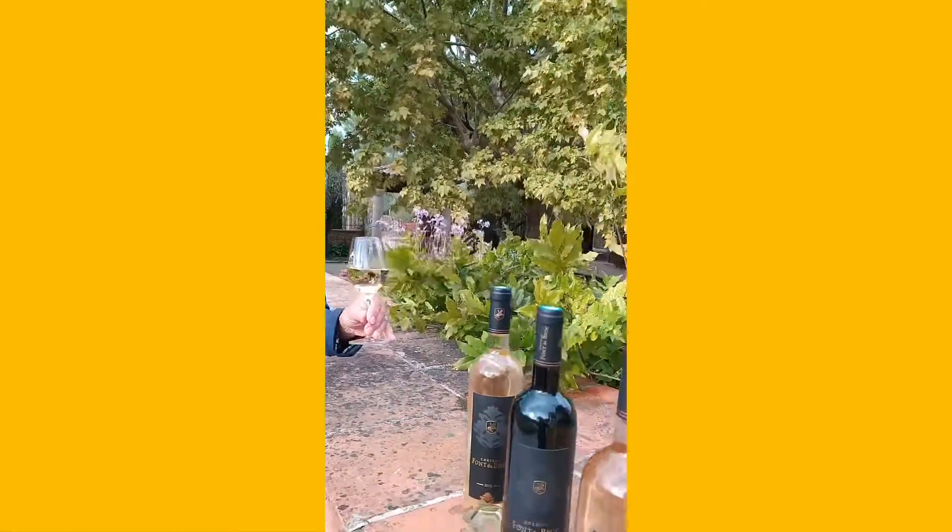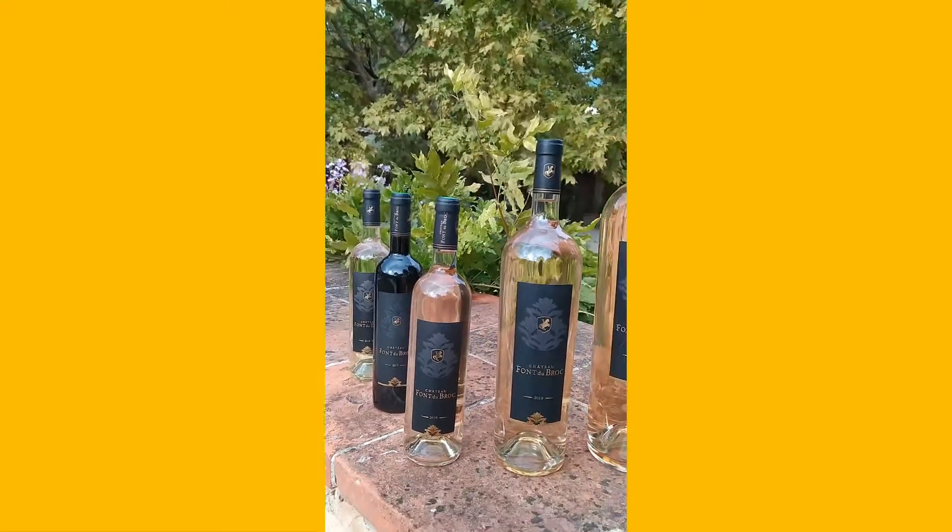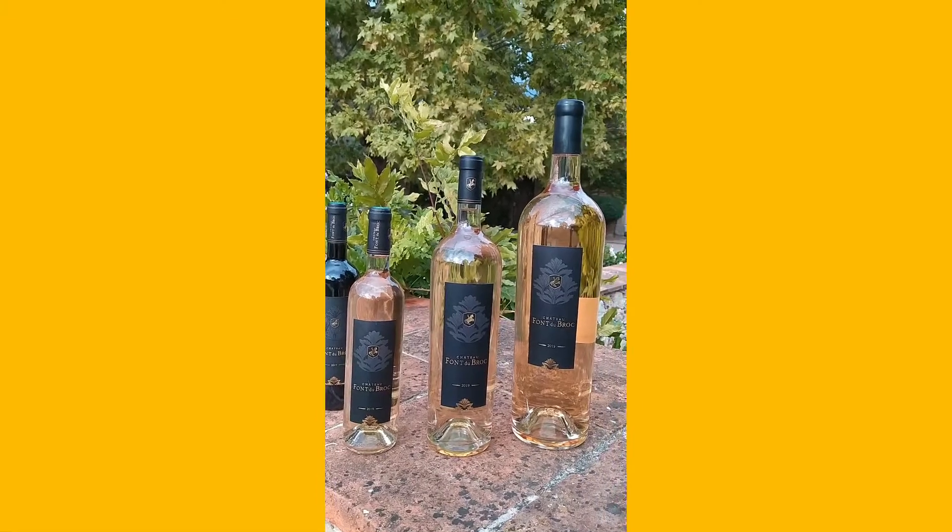All our wines are very typical from the Appellation. Regarding the rosé you will taste, it's Château Fond du Broc rosé 2019. It's a blend of four grape varieties which are Syrah, Mourvèdre, Grenache and Rolle.